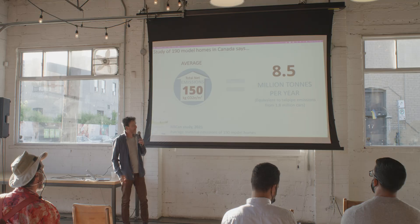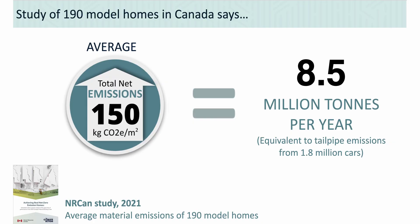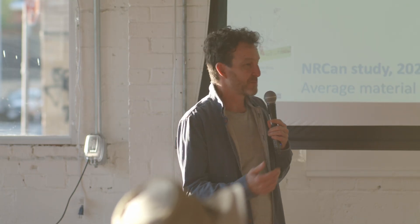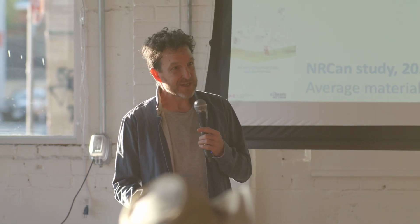About a year and a half ago, we did a study for Natural Resources Canada where they gave us 190 model homes from across the country and we did an embodied carbon analysis on those homes. We put all kinds of materials to these homes in northern Saskatchewan, Quebec, and BC. Over all 190 homes, the average emissions was about 150 kilograms of emissions per square meter of floor area. Multiplied by all the square footage of low-rise residential homes built in Canada, that's 8.5 million tons of emissions per year across the country — pretty significant.